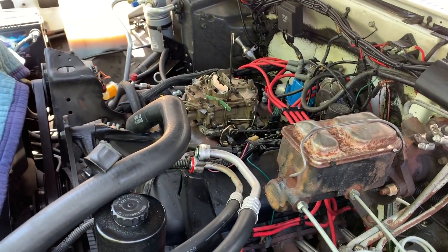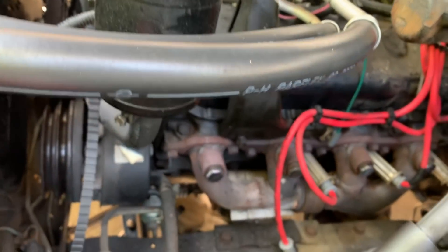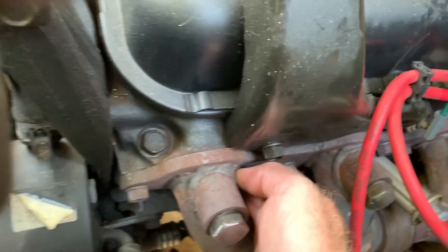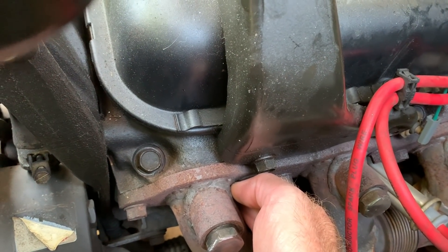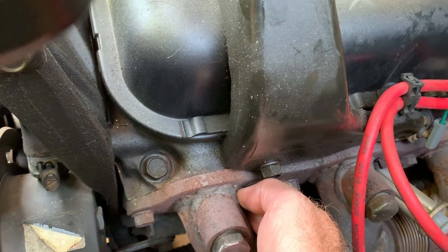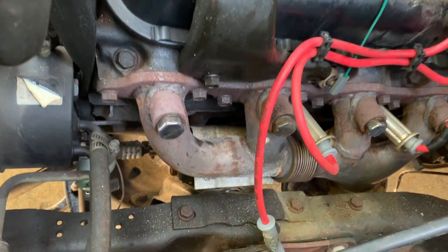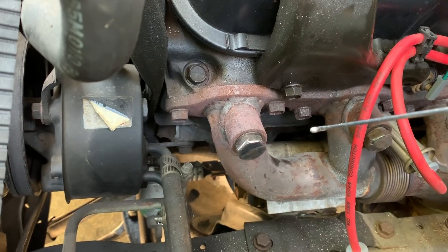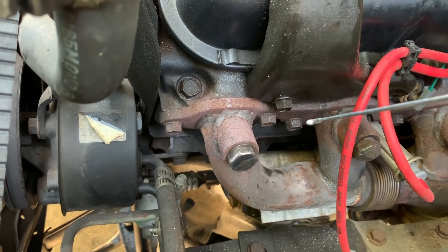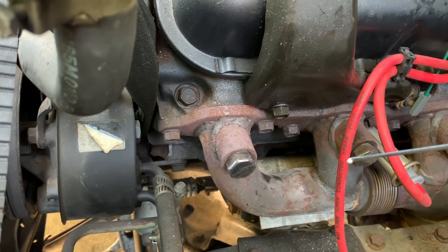Next step: plug wires and plugs are in, but we left out number one because we're going to find top dead center and verify our balancer and pointer are correct. First, we put a finger in the hole and bump the motor over until we feel compression — that tells us the piston is on its way up with both valves shut. After that, we shove an aluminum welding rod inside the cylinder on top of the piston, put a breaker bar on the crank bolt, and turn it by hand to get it exactly at the top of the dwell period. Then we verify the timing pointer and balancer marks.